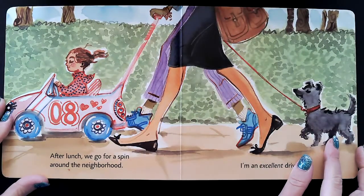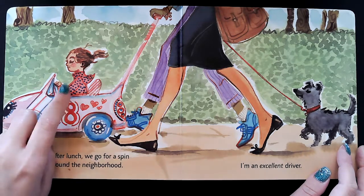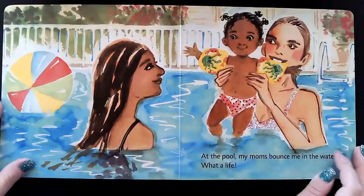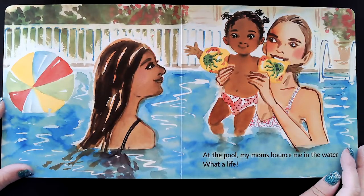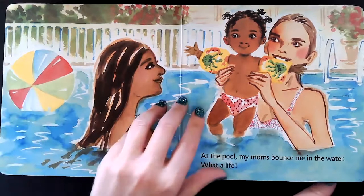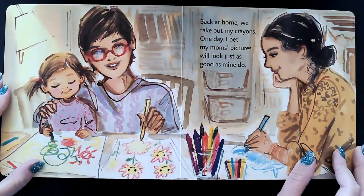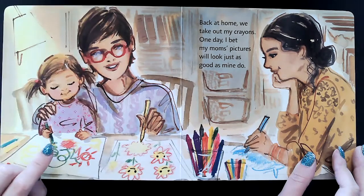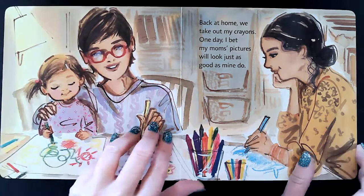After lunch, we go for a spin around the neighborhood. I'm an excellent driver. At the pool, my moms bounce me in the water — what a life. Back at home, we take out my crayons. One day, I bet my moms' pictures will look just as good as mine do. Do you think the mom is going to someday draw as well as the kid? That would be so silly!